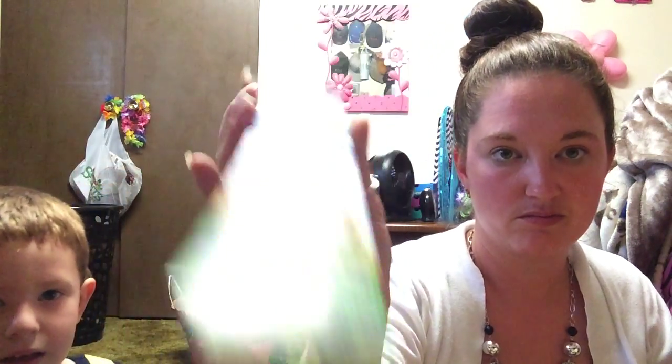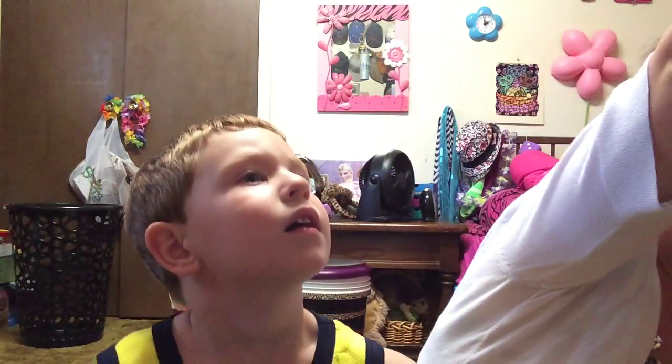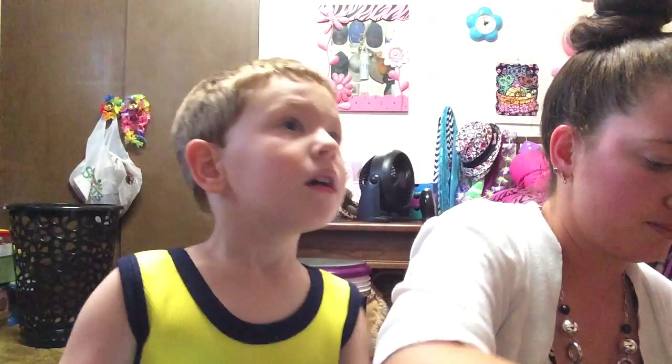So it came with sunscreen bands, which I didn't know I liked those when we got them. It came with a Bear on the Go puzzle set, which we already have one of these, so this will go into the present thing.